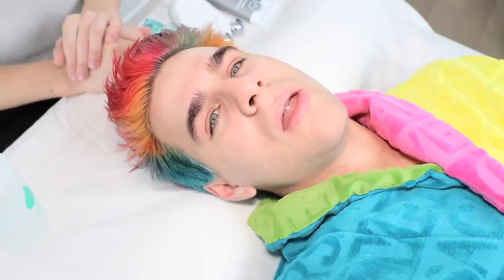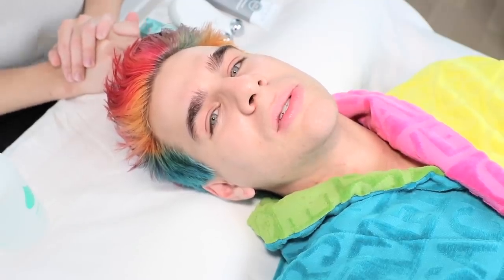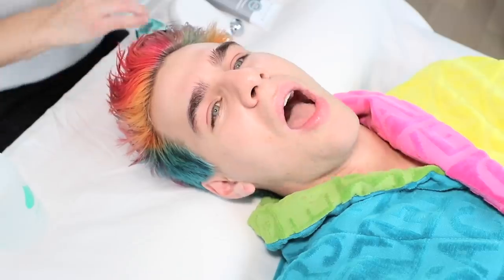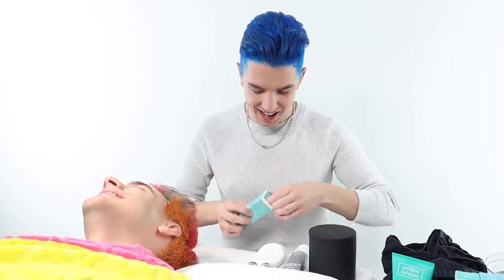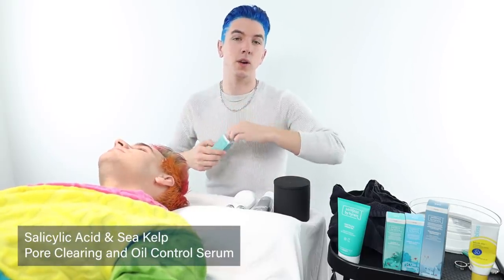Question — do you break out in any area of your face at all? No. Do you have blackheads? Yes, on my nose. I'm going to go in with the Salicylic Acid and Sea Kelp Pore Clearing and Oil Control Serum. The reason I want to use this on the area where you're struggling with blackheads is because salicylic acid is amazing for helping with blackheads.